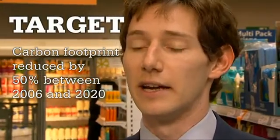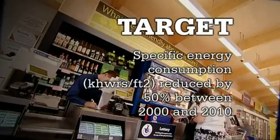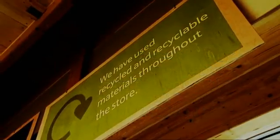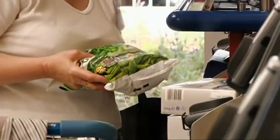The targets we've committed to are a 50% reduction in our carbon footprint by 2020 and a 50% reduction of our kilowatt hour usage by 2010. Those targets, although they're going to be hard to achieve, we are on course to achieve them. They really help drive everyone and get everyone thinking in the same direction, pulling towards an environmental benefit.